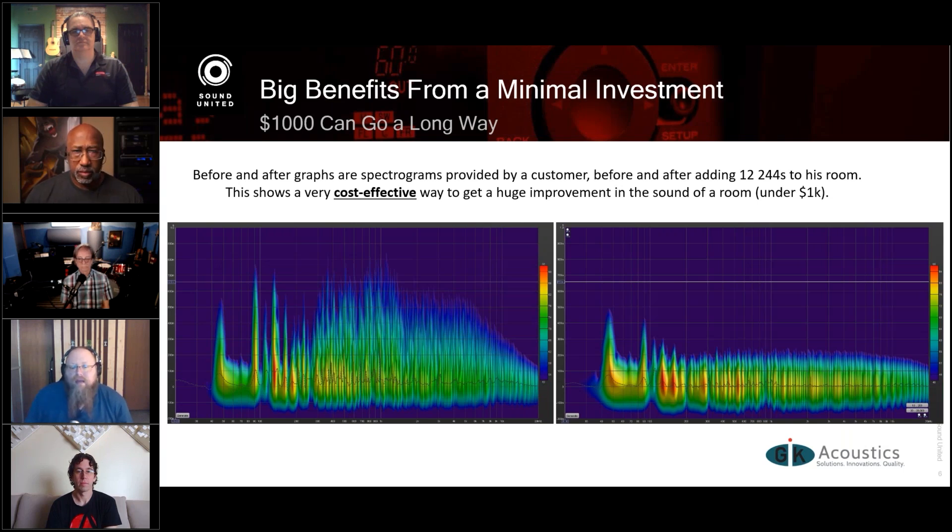What you're looking at on the left and right are before and after graphs of treatment strategies for a client who didn't have a huge budget — less than a thousand dollars. This is what happened to his room when he installed 12 four-inch absorbers, like the GIK 244s. The resonances throughout the audio spectrum got a lot better, mostly above 100 Hz, but you do still see some improvement below 100 Hz as well. This is a graph I like to use to show that you don't have to spend many thousands of dollars to get huge improvements in what you're hearing.